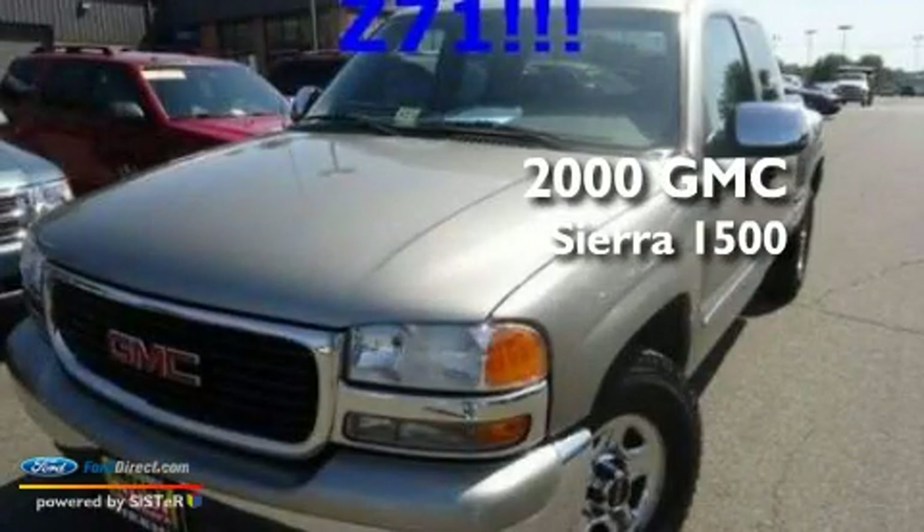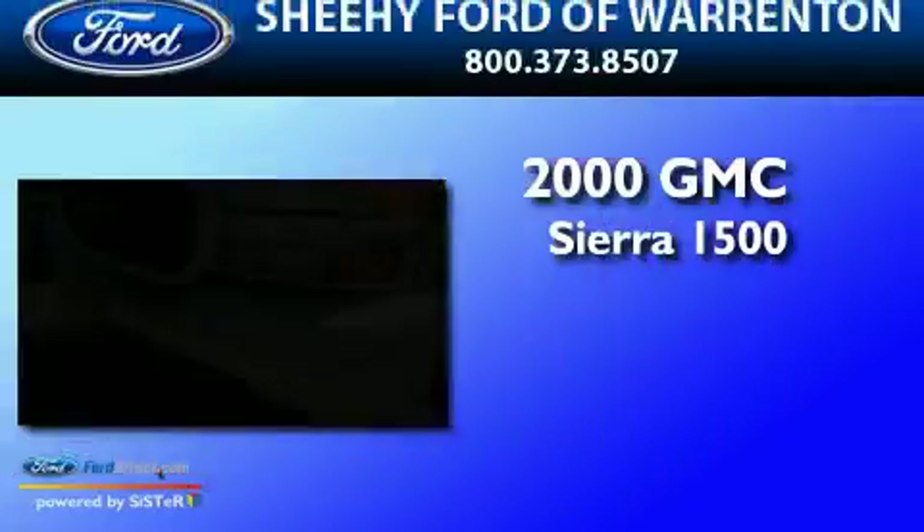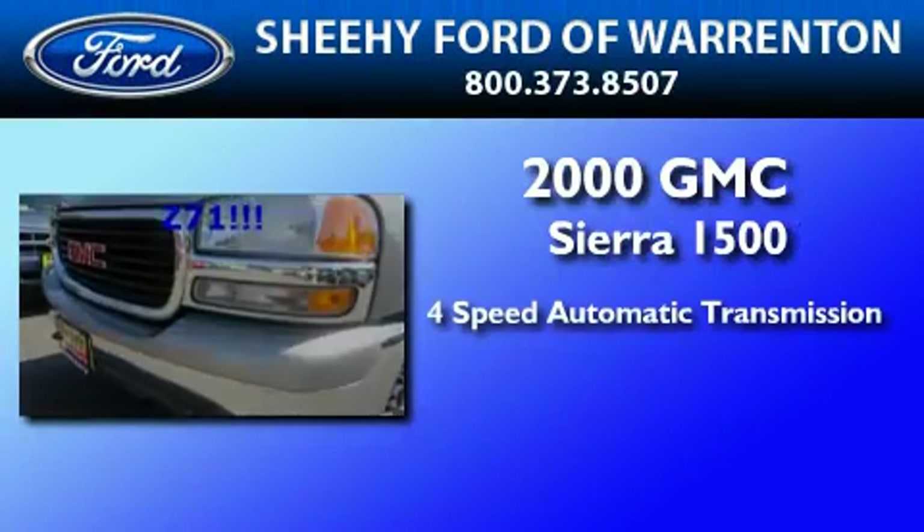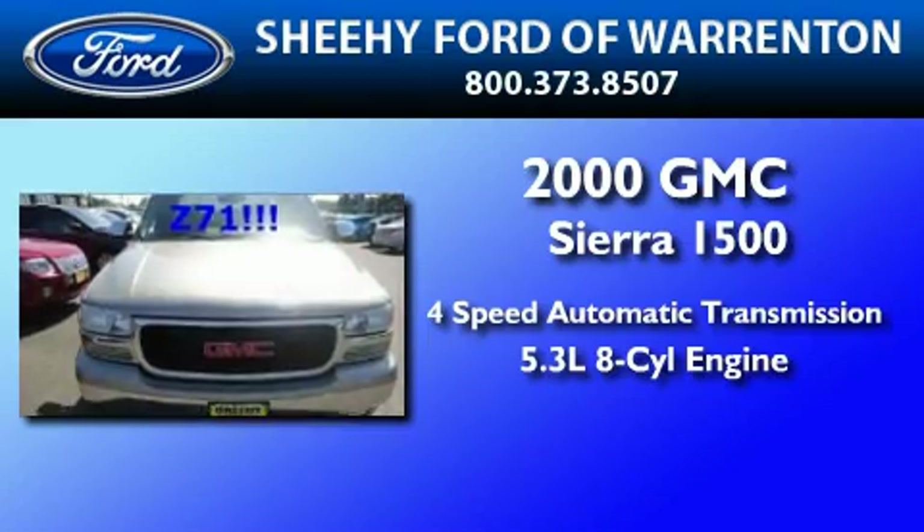This is a 2000 GMC Sierra 1500. This truck has a four-speed automatic transmission and a 5.3-liter V8.